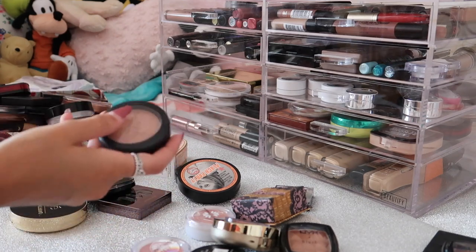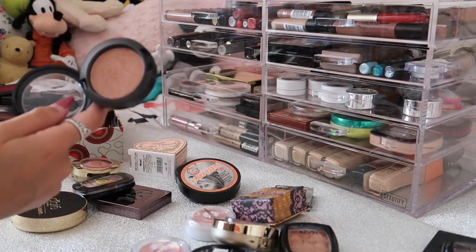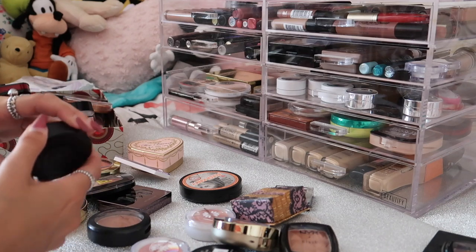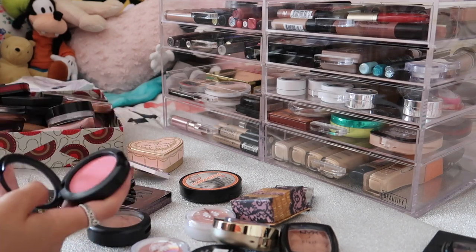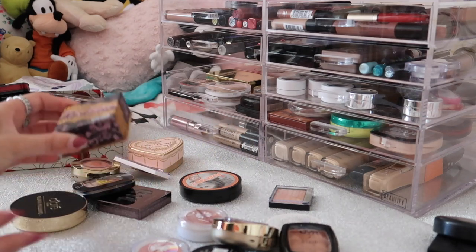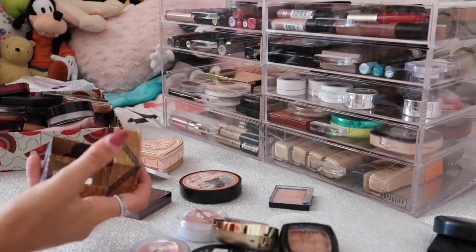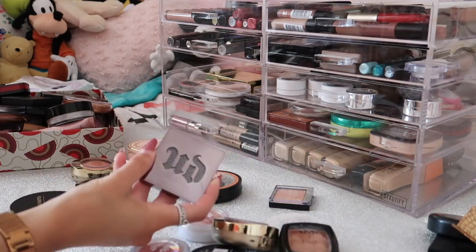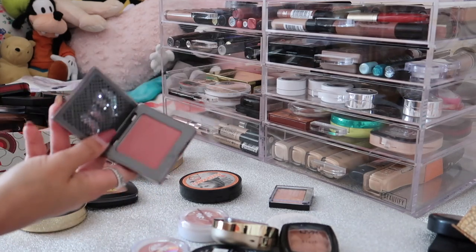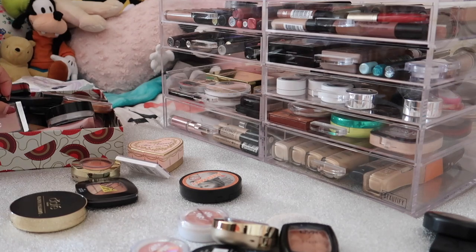Next I have my two MAC blushes which I absolutely love. One especially - it's one of my all-time favourite blushes in shade Margin, it just comes out a really nice neutral peachy glow. The other one is Dolly Mix which is pretty vibrant but I like it for more out-there looks, so I'm keeping both. Then I have my Benefit Rockateur - another absolute favourite, possibly my all-time favourite blush. Same goes for this Urban Decay one - this is one of the Afterglow Blushes in shade Fetish, it's just such a pretty colour and I really like the formula. Next I have this Rimmel Blush in shade Santa Rose - I honestly just never wear this so I'm decluttering it.